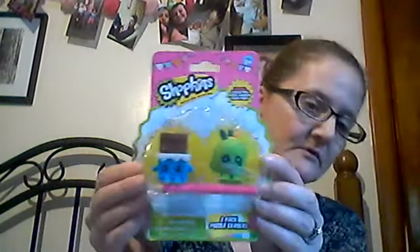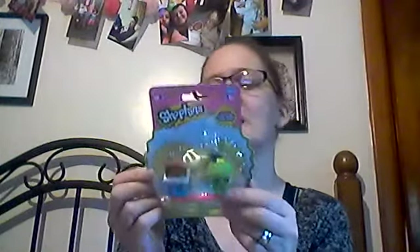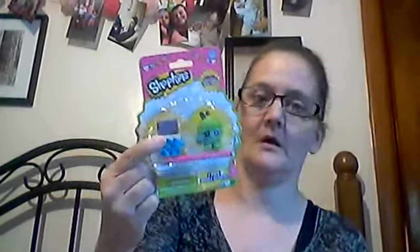Then I picked up this for Maddie. It's called Shockkins — it comes with two puzzle pieces and one pencil, like a pink pencil. I thought that was cute. She's going to love that. She likes Apple Blossom and Cheeky Chocolate.